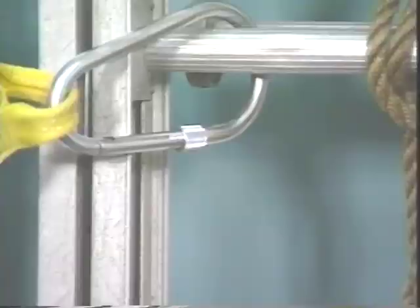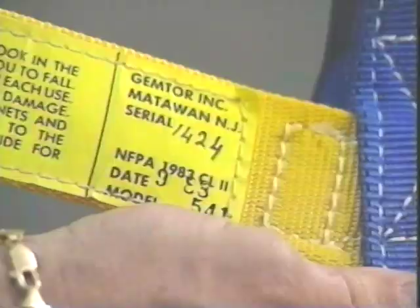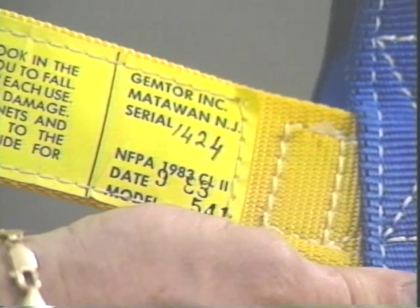The personal harness and rope have serial numbers for ID purposes. If you are transferred or promoted, the equipment goes with you.